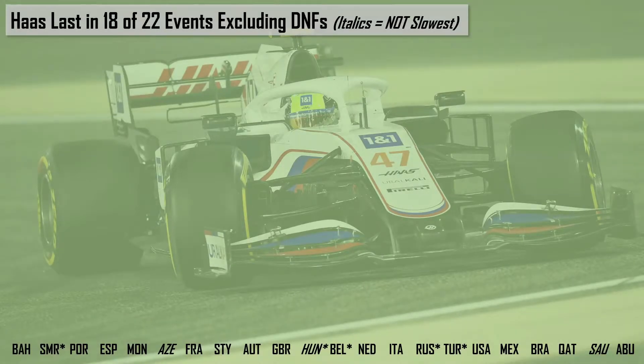Jumping straight into it, we have the Haas of 2021, which was last in 18 of 22 events, excluding the drivers who ended up DNFing. So of all the races that actually finished the Grand Prix, the Haas was slowest in 18 of them. The italicized races at the bottom are those races in which they weren't the slowest, and the ones with an asterisk are rain-affected races.